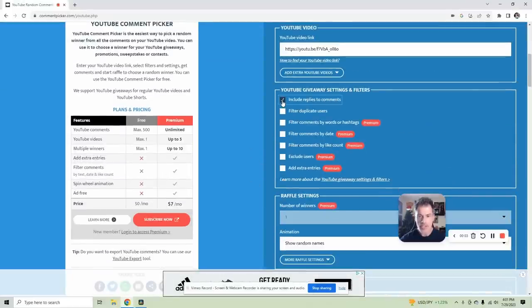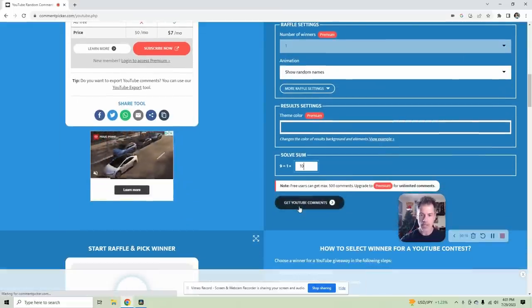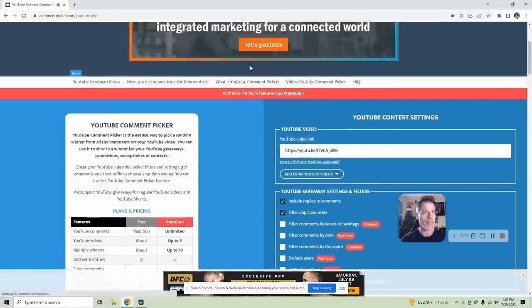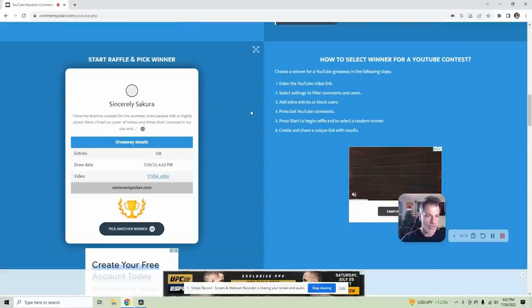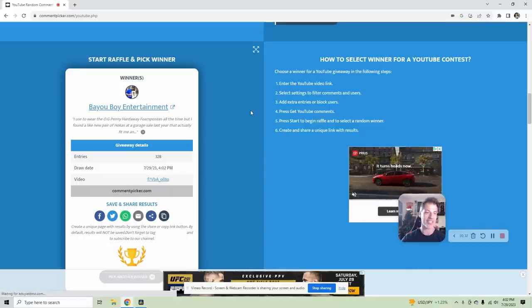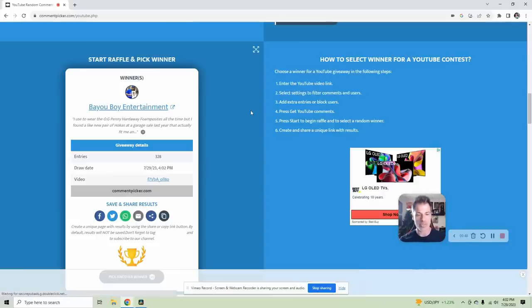A lot of comments on this one. I'm actually really surprised by the amount of people wearing Skechers — maybe I should look at that a little bit closer for resale purposes as a good mid-level shoe, because I tend to avoid that and Under Armour probably a little bit more than I should. Anyway, let's do the math. We got 328 unique comments — let's pick the winner for the Nike Blazers, size 9.5. The winner is Bayou Boy Entertainment! I used to wear the OG Penny Hardaway Foamposites all the time, but found a new pair of Hokas at a garage sale that fit a little bit better. Congratulations, my friend — send me your details at dadplanetofficial@gmail.com and I will send those out just as soon as I can.